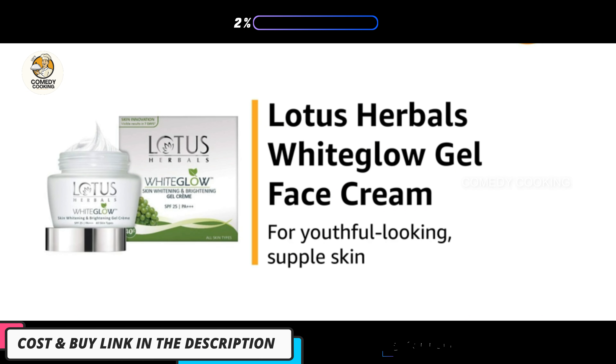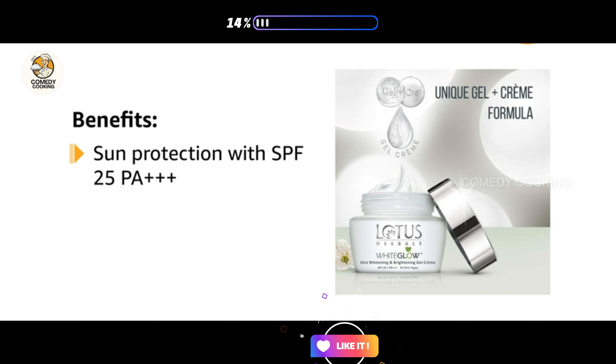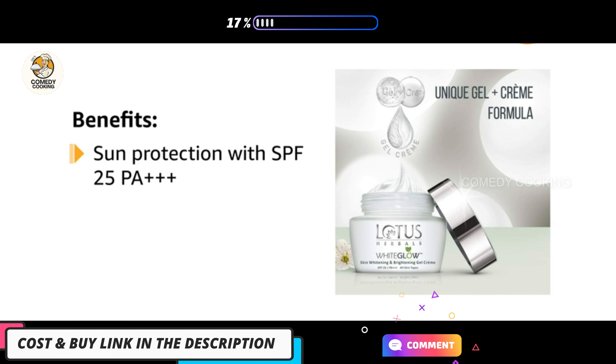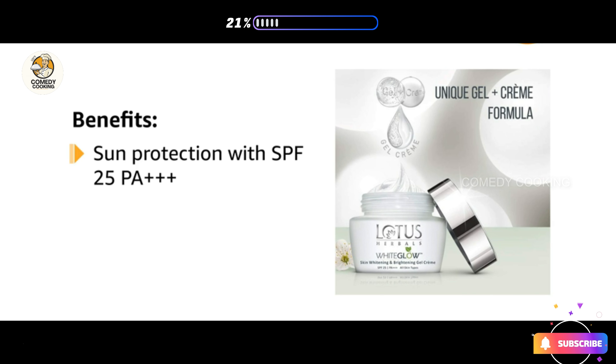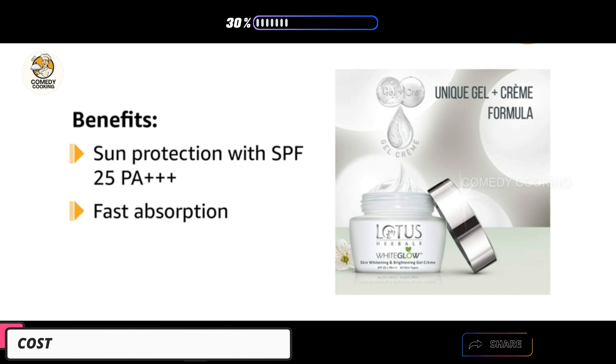This is the Lotus Herbals White Glow Gel Face Cream for youthful looking supple skin. It helps you fight the stern rays of the sun and remain tan free for a long period of time, thanks to its SPF 25 PA+++ formulation. It has a unique base combination of a gel and a cream.